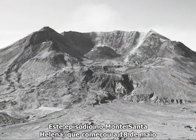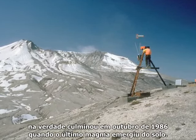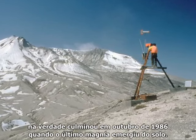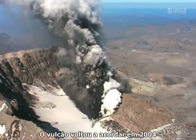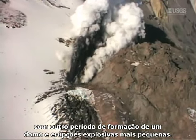This episode at Mount St. Helens, which began on May 18, actually culminated in October of 1986 when the last magma came out of the ground. The volcano reawakened again in 2004, displaying another period of dome building and smaller explosive eruptions.